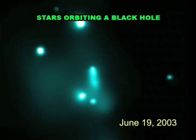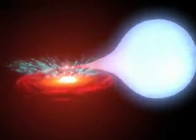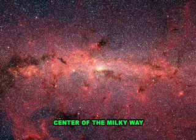So far, evidence has been found for the existence of black holes in the centers of several large galaxies and in binary star systems — that's where two stars orbit each other. And yes, there's even a very large black hole at the center of our galaxy, the Milky Way.